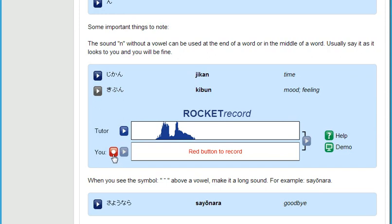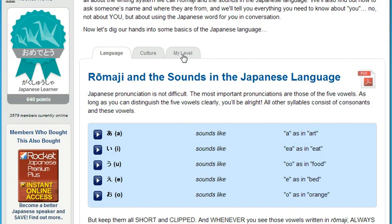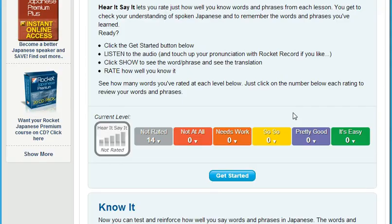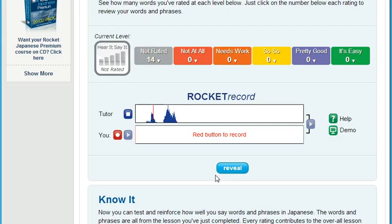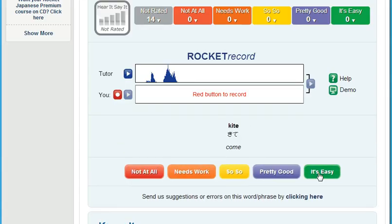Next, test how well you understand a native speaker. Training your ear can be one of the things that learners find the hardest to master. Our testing tool, Hear It, Say It, plays you a randomly selected track from within each lesson. After listening to this track, you're prompted to record yourself saying the word or phrase. Compare yourself to the native speaker and then rate how well you understand what the speaker was saying. This is a very powerful tool to tune your ear.